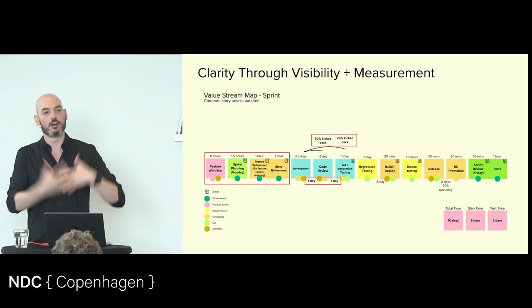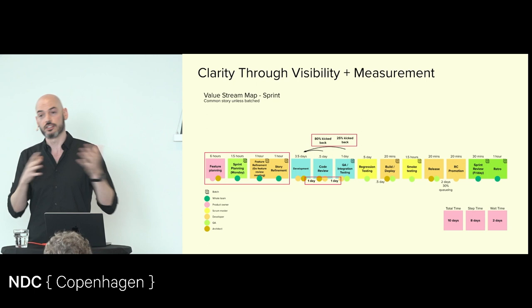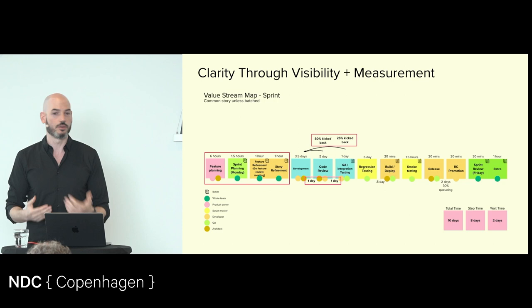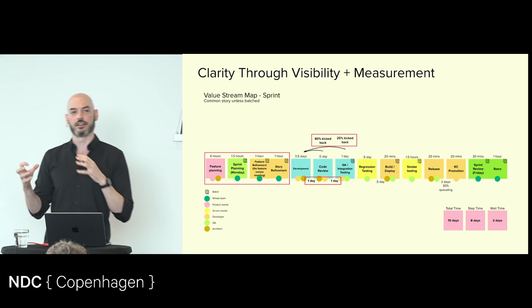These maps often have multiple dimensions represented — timing, roles, rework showing where work is being sent back, quality represented through percent complete and accurate showing how often things hit specifications. You can also represent value-added time — how much time is spent doing actually valuable things versus setting up machines, resetting things, or moving data from one place to another. A value stream map gives us the ability to represent all that data in different dimensions. You can add as many layers as you want, though there are diminishing returns.